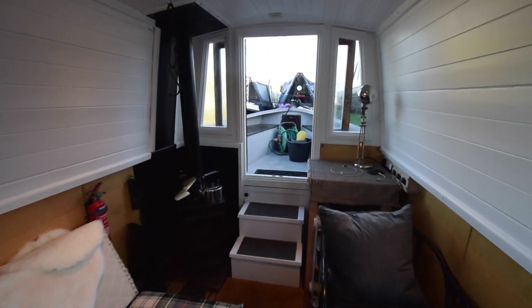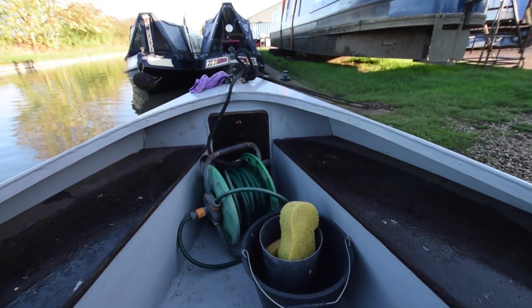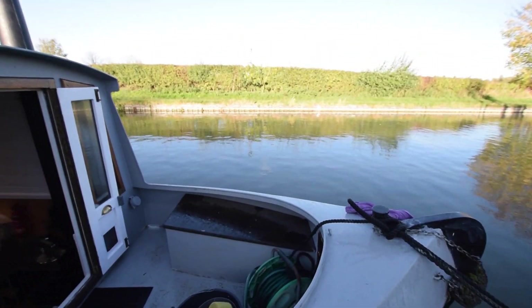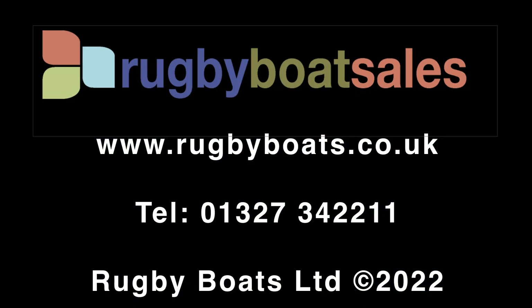So there we go. Really lovely boat, really cosy, really cottagey — makes somebody a lovely home, a whole day home. That's Jessica. For further photographs and a fully downloadable colour brochure and the price, go to our website at www.rugbyboats.co.uk.